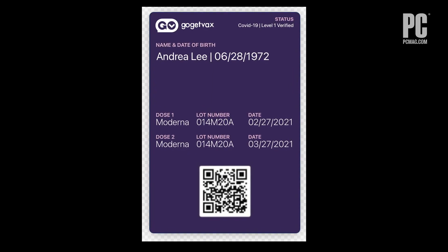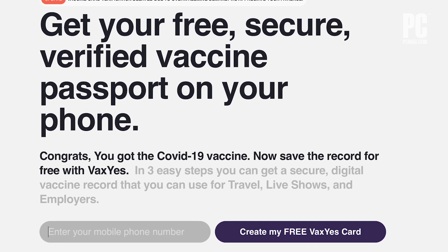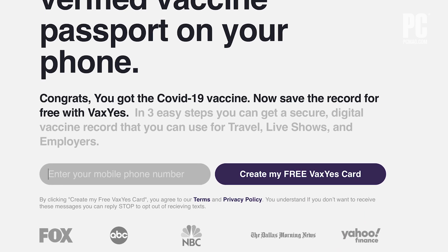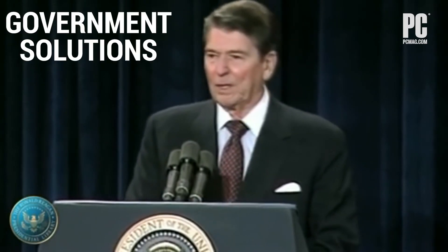Vax Yes from Go Get Vax creates a certificate that can be placed in your Apple Wallet or in Google Pay. You enter your phone number on the site and then upload an image of your vaccination card. In return, you get a digital certificate that can be stored on your device's wallet.